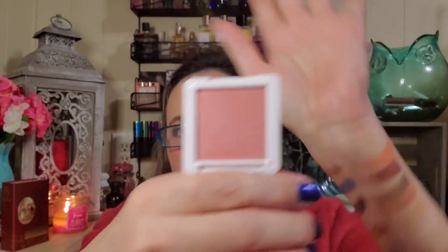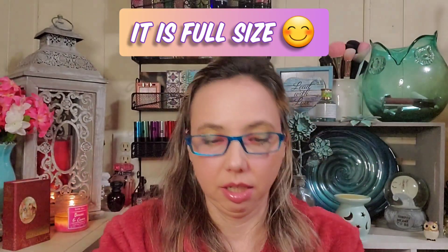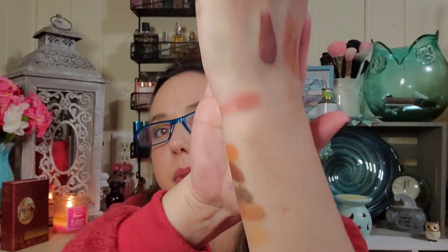I sent one to Clara in our IpsyShopper collab and I've been wanting to try one myself, so when I saw it in the add-ons I grabbed it. This mini one might not be full size but it's a good way to try it anyway. It's in the shade Prima Donna — I don't usually care for shimmery blush but this isn't in-your-face shimmery; I think it's gorgeous.